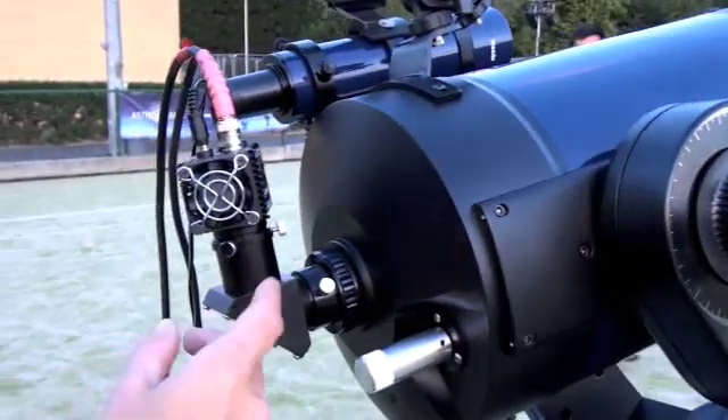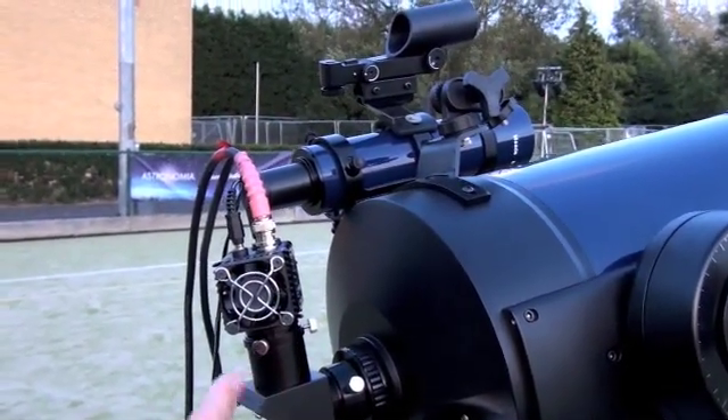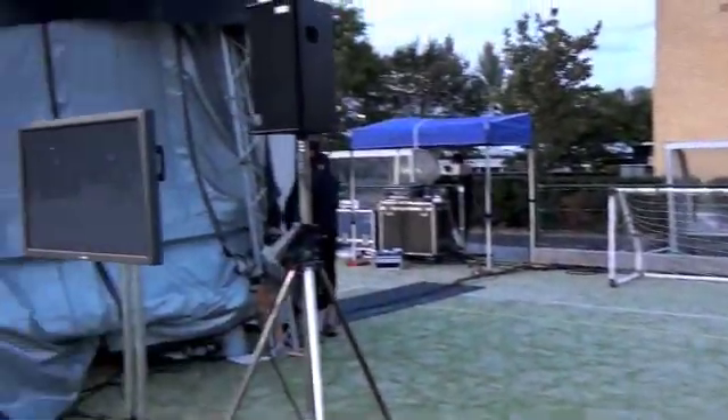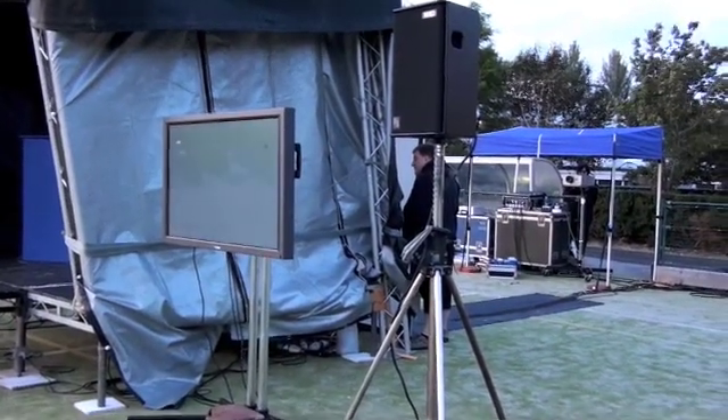Instead of a normal eyepiece I've actually got a video CCD camera attached to this scope, and what that's doing is outputting to a huge TV over there. We were looking at the moon — it's just gone behind a cloud, come back in a minute and see that.